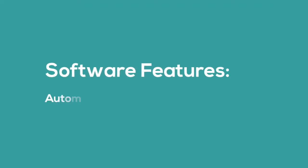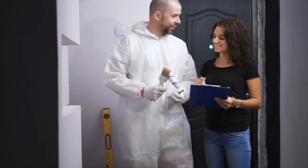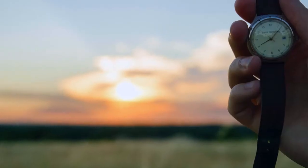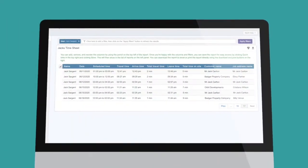Let's get things kicked off with automatic timesheets. Timesheets are essential to track how long employees spend working and on-site at a property. While your company may choose to record time usage in a different way to other companies, all of you are probably relying on your team to manually report and fill in those timesheets.